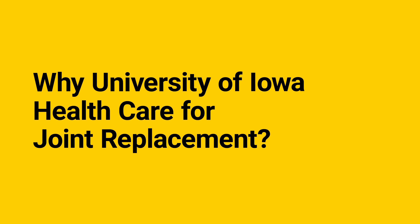Whether you are scheduled for your joint replacement, helping a loved one get ready for an upcoming surgery, or just starting to learn more about the joint replacement process, you're in the right place. We are here to help you along the way.